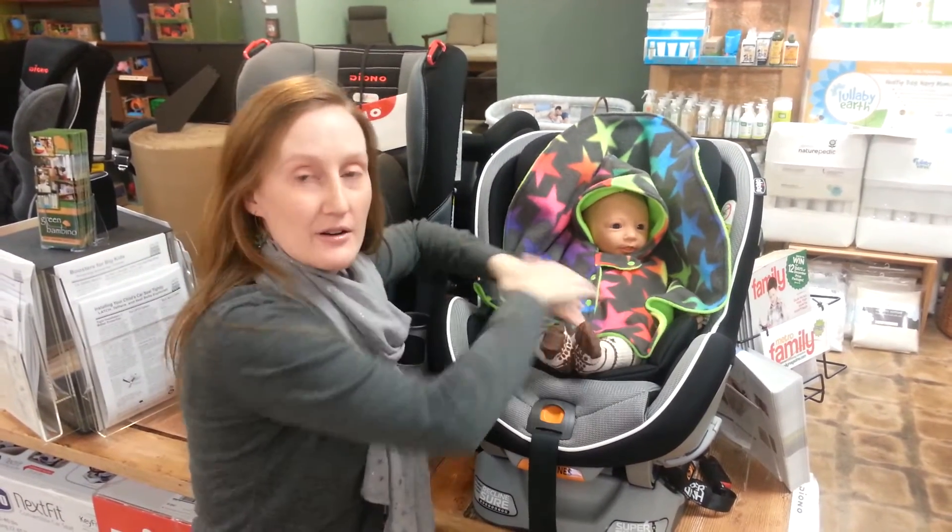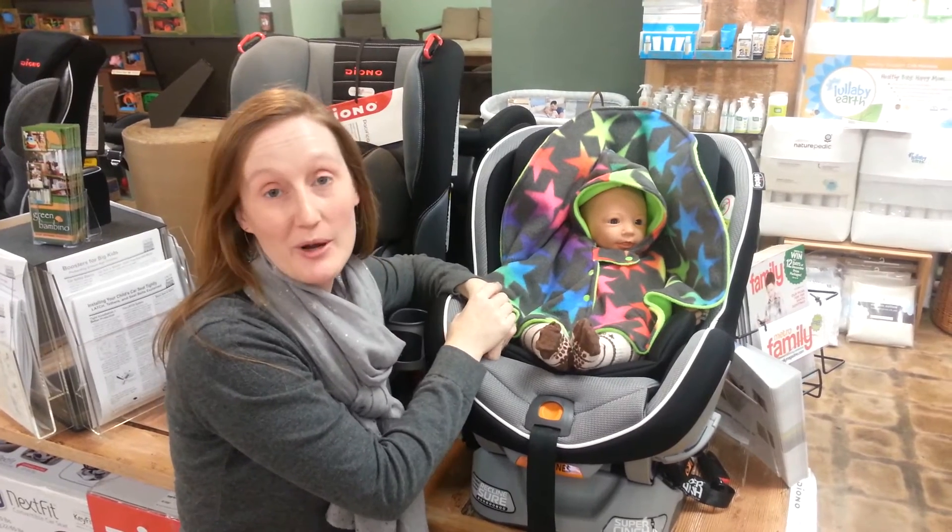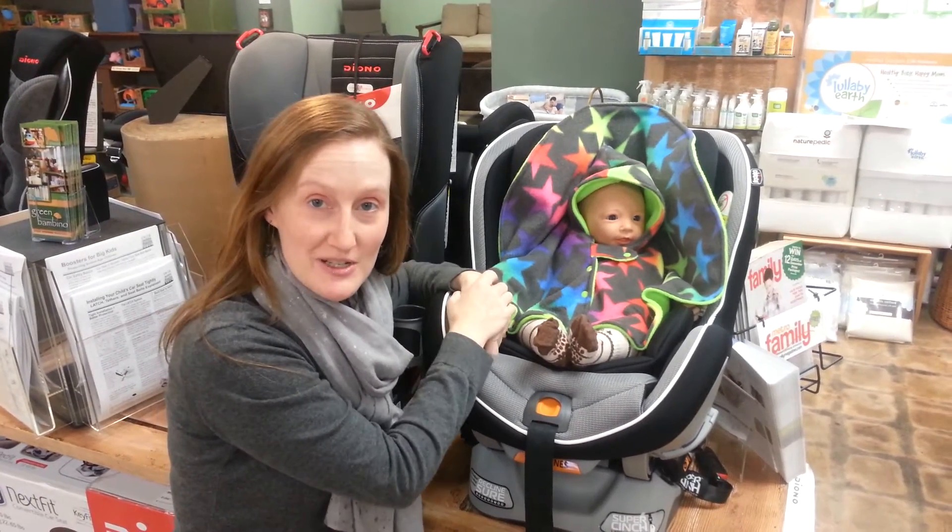Once baby is secure, tuck this down and around and baby stays warm on the way to wherever you're going. Thanks for watching and happy holidays.